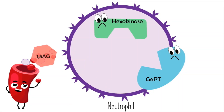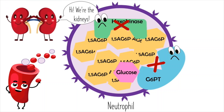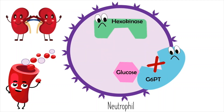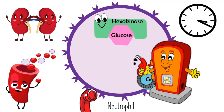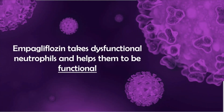This is where ampegliflozin comes in. Remember 1,5-AG — that molecule circulating in the blood that gets into neutrophils and clogs them up? Ampegliflozin causes 1,5-AG to be removed from the blood through the kidneys, excreting it in the urine. It was originally developed as a type 2 diabetes drug, but it also has a super cool application for GSD 1b. When 1,5-AG is removed from the blood, it is unable to enter into neutrophils and clog them up. This means that hexokinase is able to do its job and neutrophils are able to use glucose, fuel themselves, live longer, and better communicate with other cells — doing a better job at responding to infections. In other words, ampegliflozin takes dysfunctional neutrophils in people with GSD 1b and helps them to be functional.